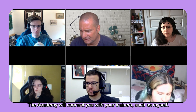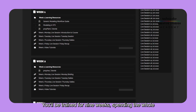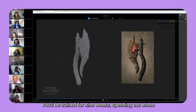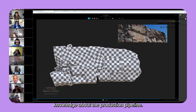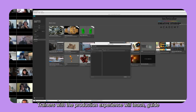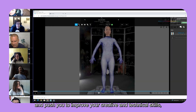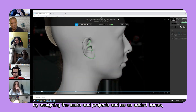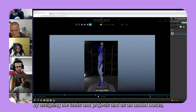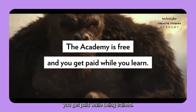The Academy will connect you with trainers such as myself. You will be trained for 9 weeks, spending the whole duration sharpening your skills and gaining valuable knowledge about the production pipeline. Trainers with production experience will teach, guide, and push you to improve your creative and technical skills to industry standards by assigning tasks and projects. And as an added bonus, you get paid while being trained.